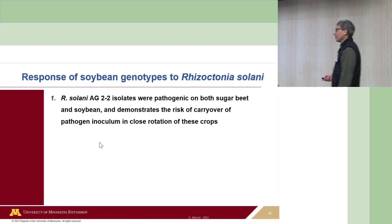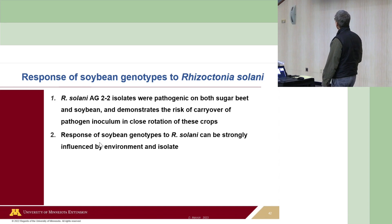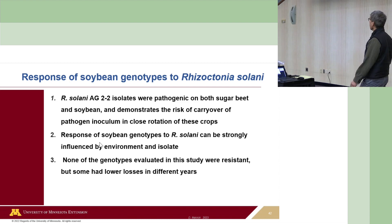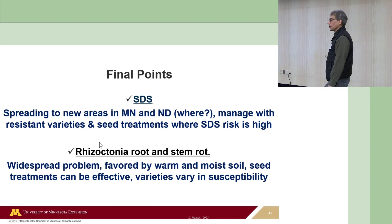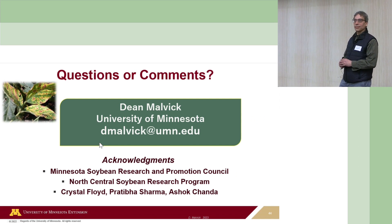What we found: a lot of the isolates that infect sugar beets also infect soybeans. Rhizoctonia is very responsive to environment—those warm, moist soil conditions. We saw some potential resistance or less susceptibility, but nothing truly exciting at this point. To summarize: SDS, caused by the soil-borne fusarium fungus, is definitely spreading from southeast Minnesota northwestward and is now in at least two North Dakota counties. Please make a diligent effort to look for it this summer, especially in August. Resistant varieties and seed treatments work quite well for SDS. For rhizoctonia, seed treatments are probably still one of the better options. Thank you for listening—I'd be happy to answer any questions.